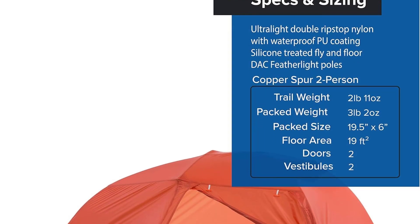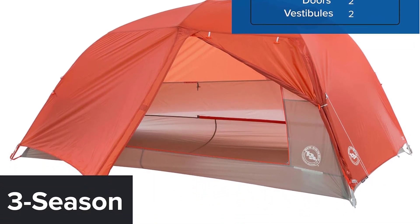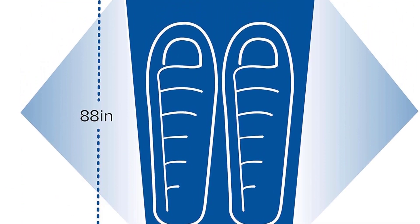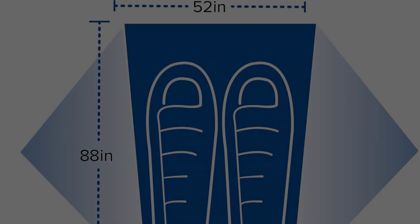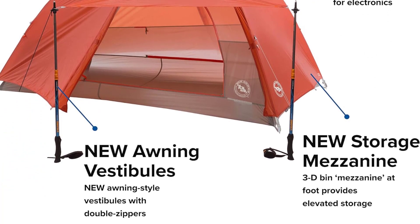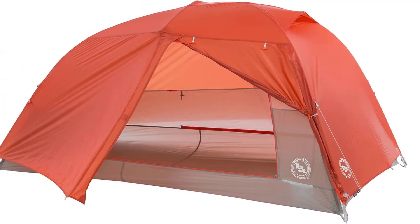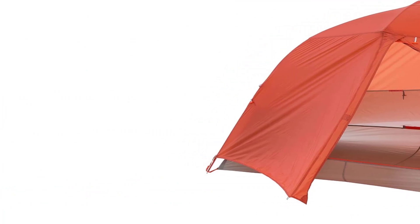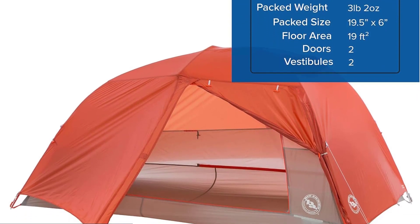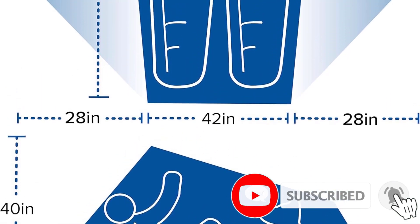Big Agnes also went a step further by engineering both vestibules to function as pole-supported awnings — trekking poles, that is — which boosts living space and ventilation in sunny weather or even light rain. On the waterproof side, the Copper Spur HVUl2 is likely one of the only backpacking tents with a 1200-millimeter-rated rain fly we'd recommend without a second thought. Big Agnes uses a silicone-treated nylon fabric doubly protected by a polyurethane coating, allowing a much thinner and lighter material without sacrificing any storm worthiness. The list of premium features also includes top-of-the-line DAC NFL poles, a full set of Big Agnes premium Dirt Dagger stakes, and an abundance of interior storage and organization.